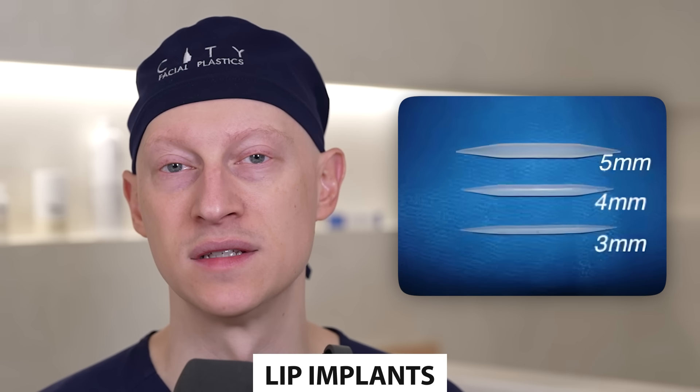Another surgical option for the red lips is a lip implant. These silicone-based implants were more popular about a decade ago. They're solid pieces of silicone — similar to cheek or chin implants — shaped to fit into the lip, adding some fullness and shape. However, many patients don't like the way it feels, and many who get these implants later have them explanted because they're unhappy with how it looks or feels.